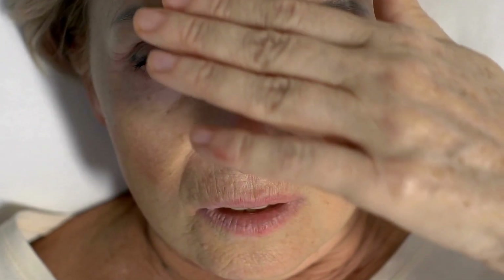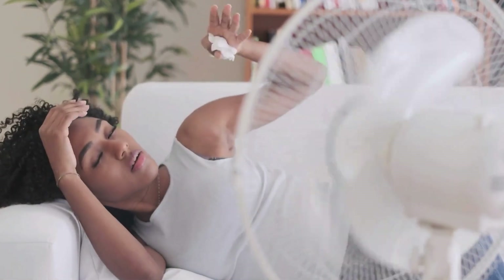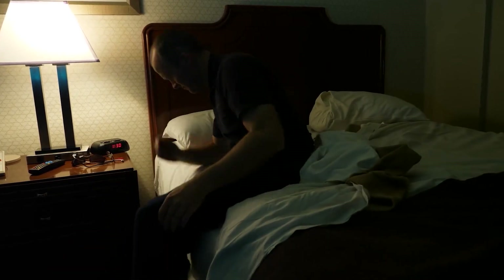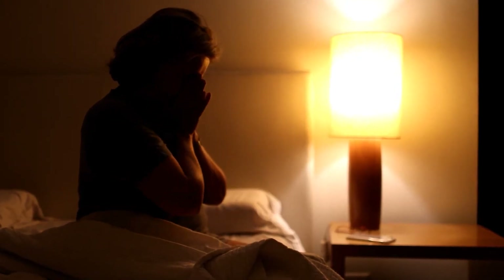Diabetes affects millions in the United States, yet many don't realize what's happening while they sleep. Are you waking up exhausted, groggy, or drenched in sweat? There could be an unseen crisis unfolding overnight. If left unchecked, this hidden danger could have serious consequences. Let's uncover what is really happening.